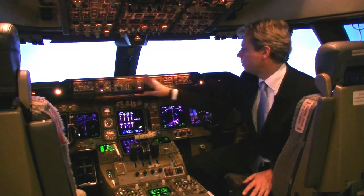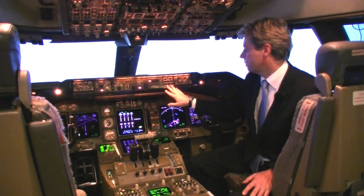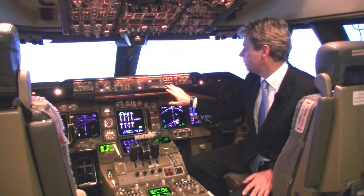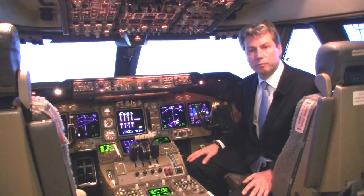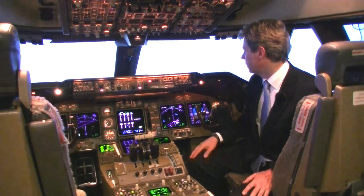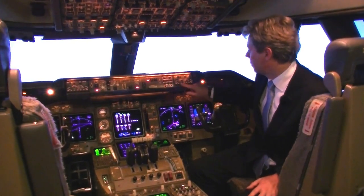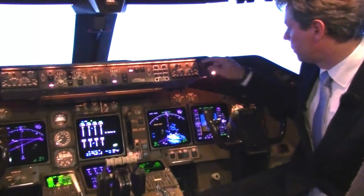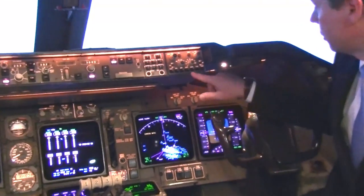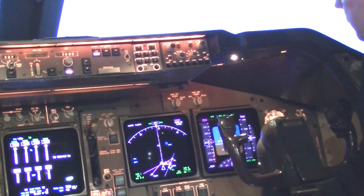Next to the mode control panel on both sides we find display control panels, which let us select which systems we can check on the displays and change the settings of the primary flight display and the navigation display — for instance, what we see on the map display. We can select different features and also declutter the display by deselecting them.